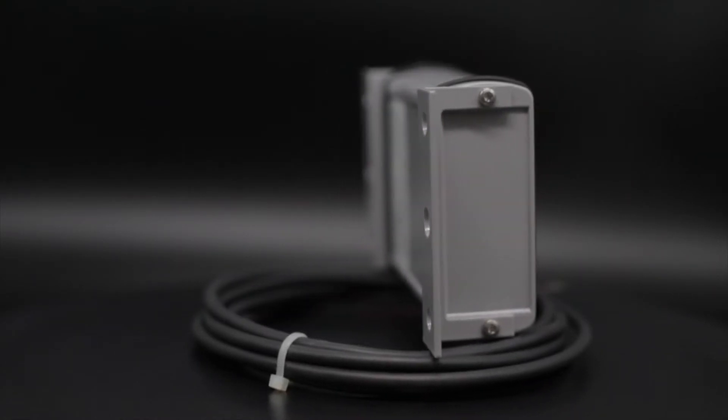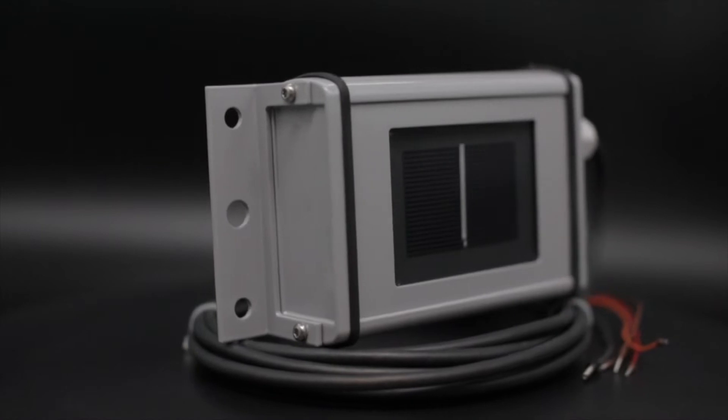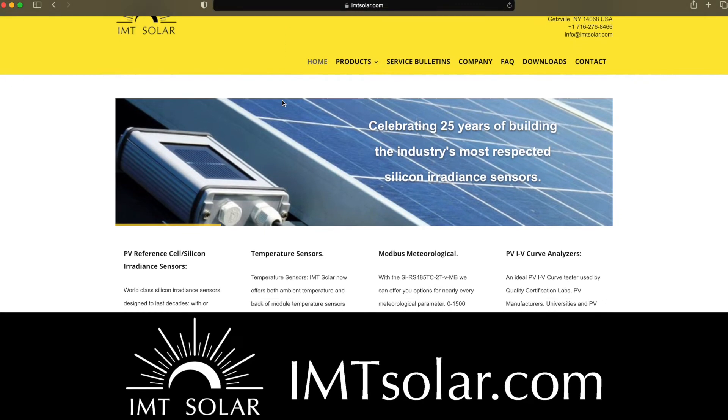Thank you for taking the time to learn about our high-quality sensors. You will find our sensors recommended by many monitoring system providers, inverter manufacturers, and of course, our customers around the world.